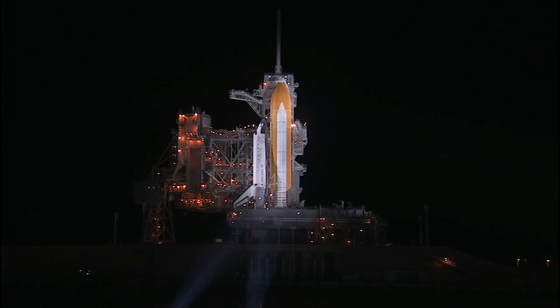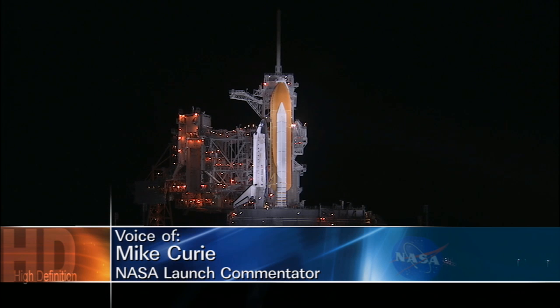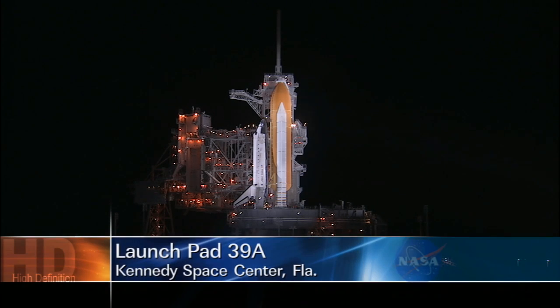Standing alone on one of the world's most prized pieces of oceanfront property and lit up like a four-and-a-half-million-pound candle, Space Shuttle Discovery is fully fueled and ready for its early morning liftoff from Launch Pad 39A here at Kennedy Space Center in Florida.